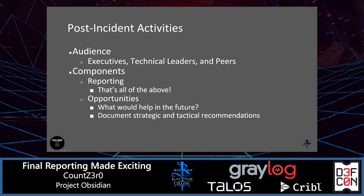So post-incident activities — this is where we are in our incident response lifecycle. This phase covers not only your executives but your technical leaders and peers as well. This is where we're talking about final reporting today, looking at all of the above, wrapping that all up into an easy-to-consume document — potentially even a presentation — and being able to develop those strategic and tactical recommendations that may need to occur.